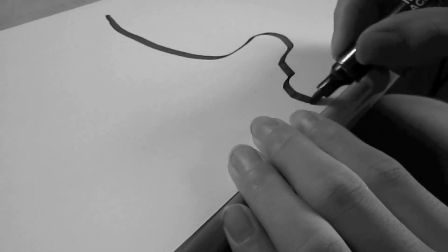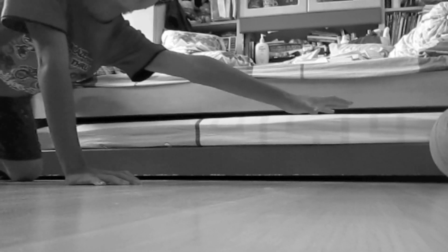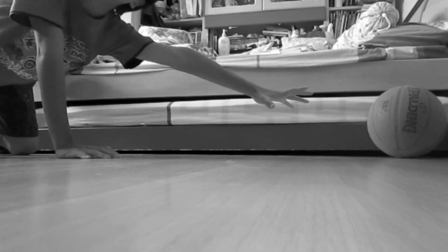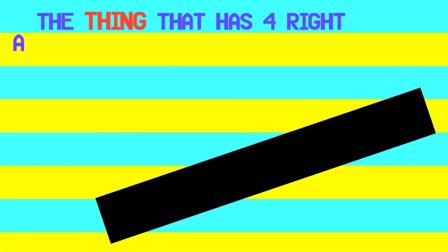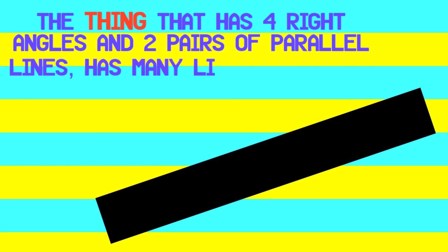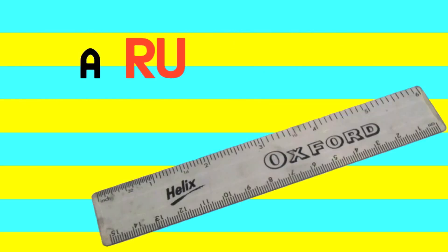Are you having trouble drawing straight lines? Tearing the paper into half? Well, thanks to new breakthrough technology from Captain Obvious, we are able to bring you the thing that has 4 right angles and 2 pairs of parallel lines, comes in different colors and sizes. A.K.A., a ruler.